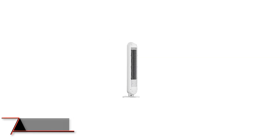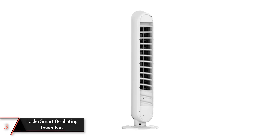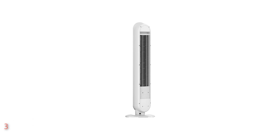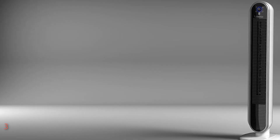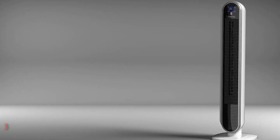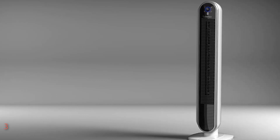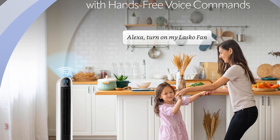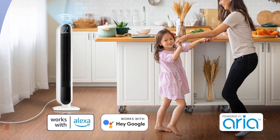The third product on our list: the Lasko Smart Oscillating Tower Fan. Introducing the Lasko Smart Oscillating Tower Fan powered by Aria, a game-changer in home cooling technology. With its sleek white design and modern aesthetics, this floor fan is not just an appliance but also an elegant addition to any room. At 40 inches tall and with dimensions of 11.2 inches in diameter and 39.58 inches in width, it's perfect for spaces like the kitchen, bedroom, living room, or home office.